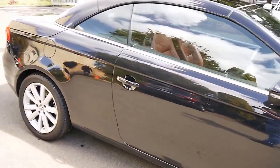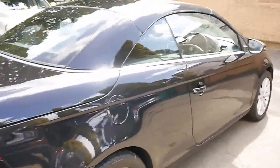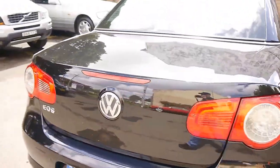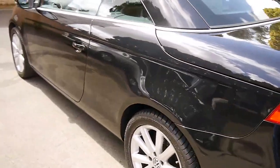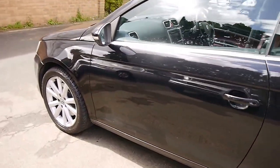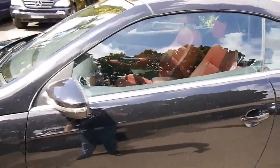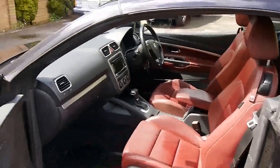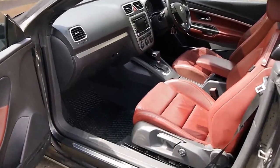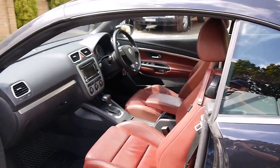Hi folks, have a look at this immaculate little 2008 Volkswagen EOS 2.0L Turbo TFSI. It's immaculate, it's been garage kept, one owner from new. And it is a folding hardtop, so this car is a convertible, but you have all the safety, practicality and security of a hard roof — and the body structure rigidity as well.